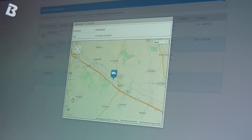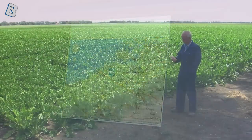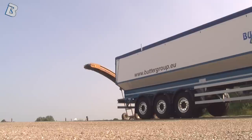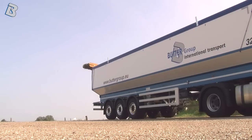The exact geographic position of the truck can be called up, as well as the expected time of arrival. Customers who use our text messaging service receive a text message 15 minutes prior to arrival at the loading location.